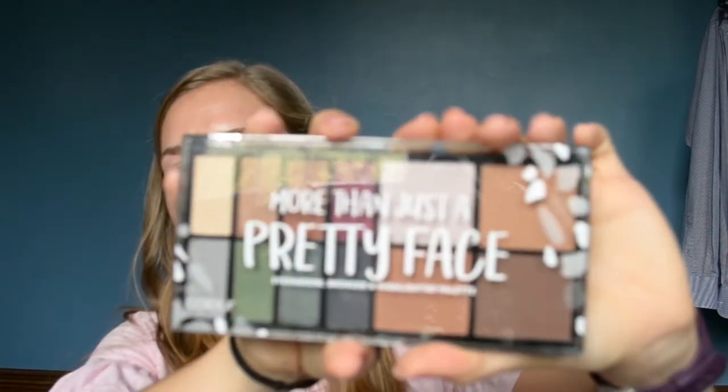Hey guys, welcome back to my channel. So today I actually have a really exciting video for you guys. I have a review on this palette called More Than Just a Pretty Face — eyeshadow, bronzer and highlighter palette. It is by the brand Color by TBN.